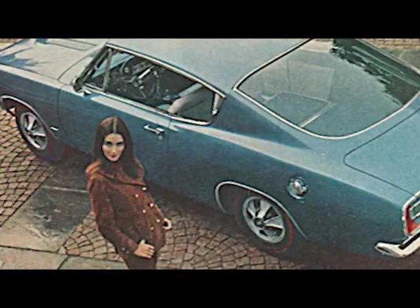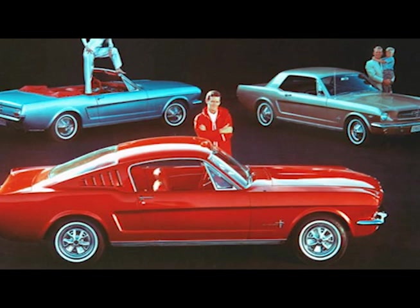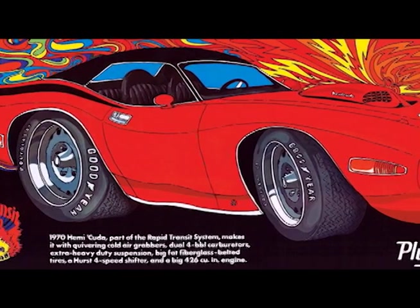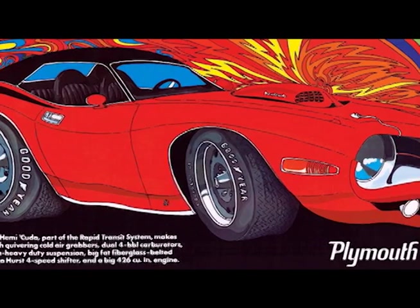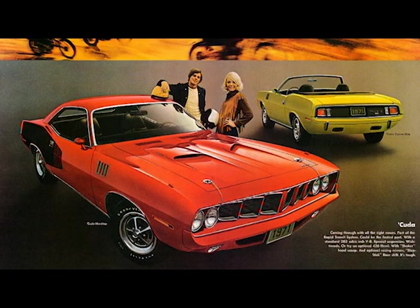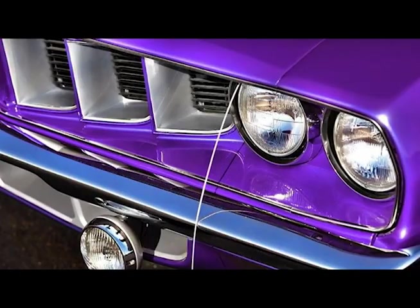Since 1964, the Barracuda had been competing with the success of the Mustang, but had never quite gained the attention of Ford's Pony car. But by 1970, the redesigned shorter and wider E-Body Barracuda was offered with massive high-performance engines and in a wide variety of high-impact colors, such as Vitamin C, Lemon Twist, and Enviolet.